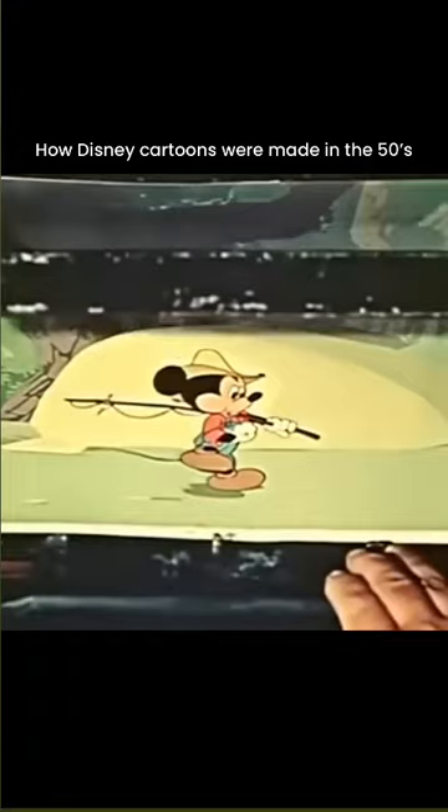Each time a new cel of Mickey is photographed, the background must be moved a fraction of an inch. Photographing each one of these celluloids of Mickey and background makes a single frame of motion picture film.